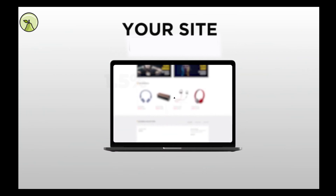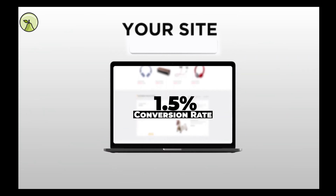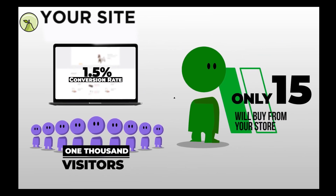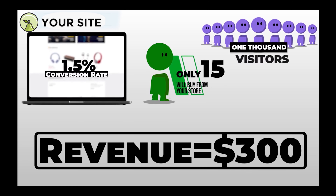Let's say your current product images give you a 1.5% conversion rate. That means for every 1,000 visitors, only 15 of them will buy from your store. If your average order value is only $20, you'll only make $300 in revenue.